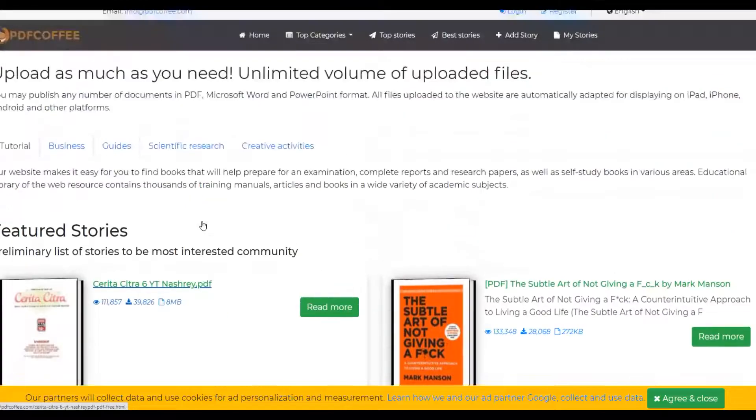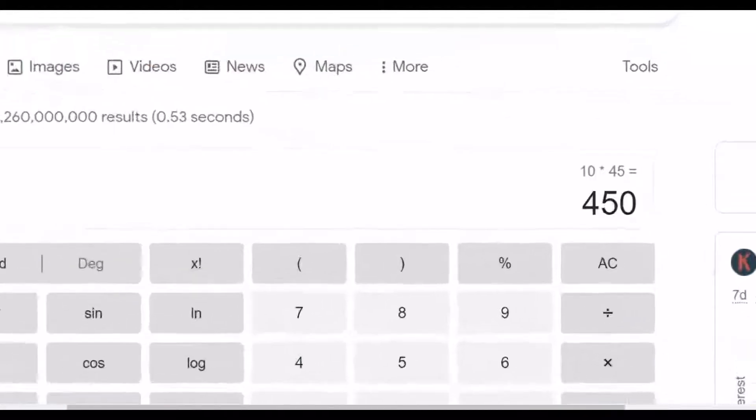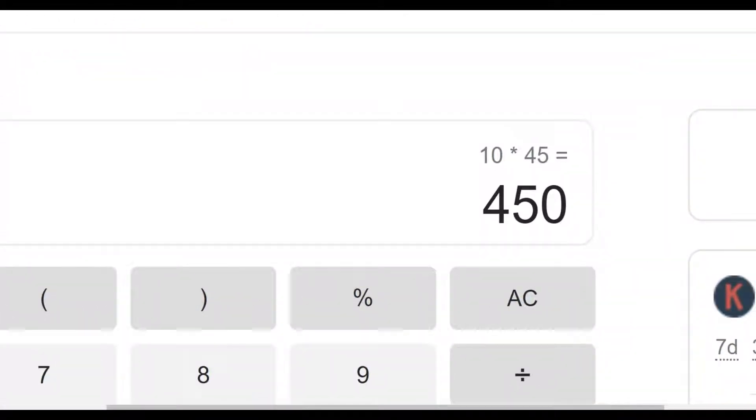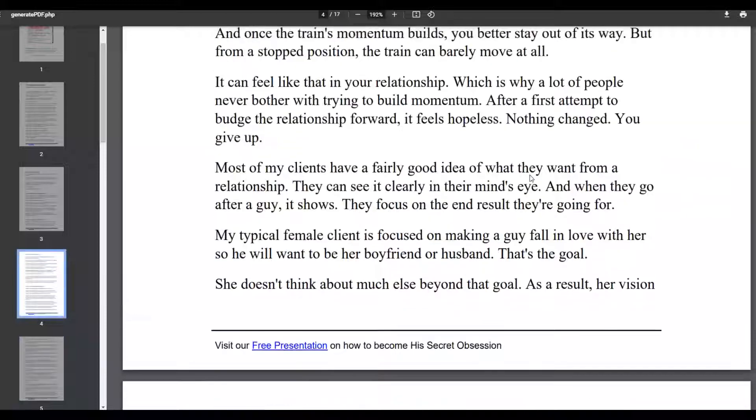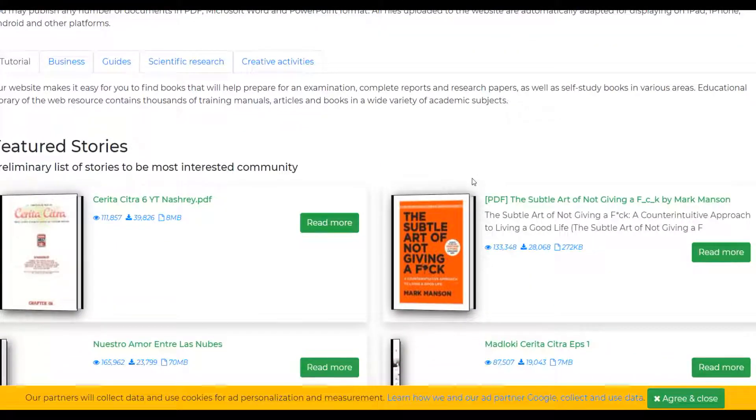Imagine if you only get 1,000 views and 500 downloads, and only 10 people actually buy the affiliate offer — that's 10 times $45 which is almost $500 just from 10 sales. And if people buy the upsells, you could be making almost $1,000 from just 10 buyers. This is a huge opportunity, and your PDF will stay on this website for a very long time, getting you free traffic, clicks, and sales for many years to come.